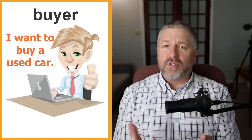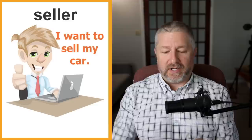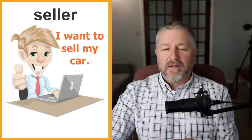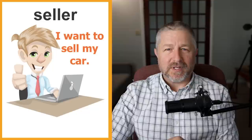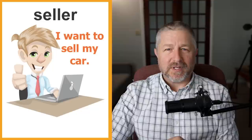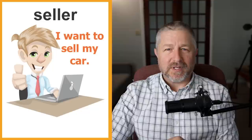There is a person called a buyer and a person called a seller. This is basic English vocabulary, but I wanted to start the lesson by explaining it. If you don't have a car and you have money, you say 'I want to buy a car.' If you have a car and don't need it anymore, you say 'I want to sell my car.' The person wanting to buy is called a buyer; the person wanting to sell is called the seller.